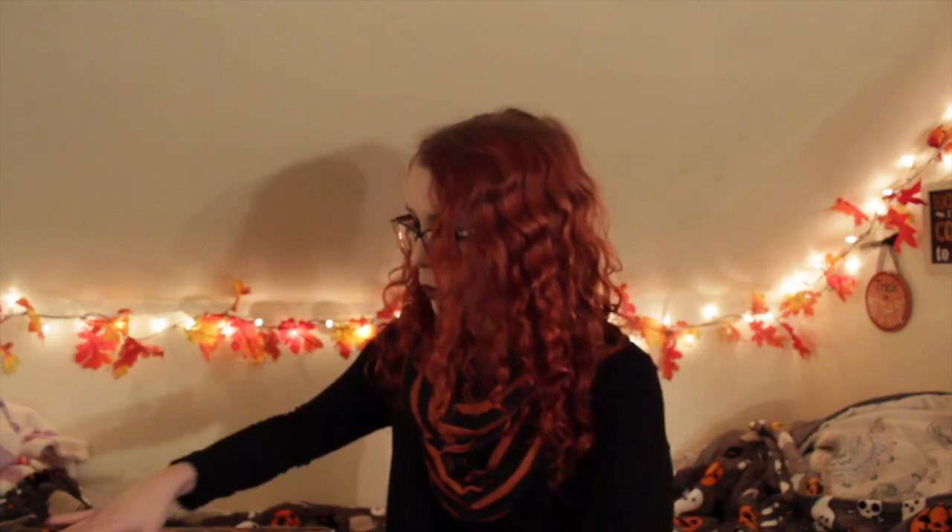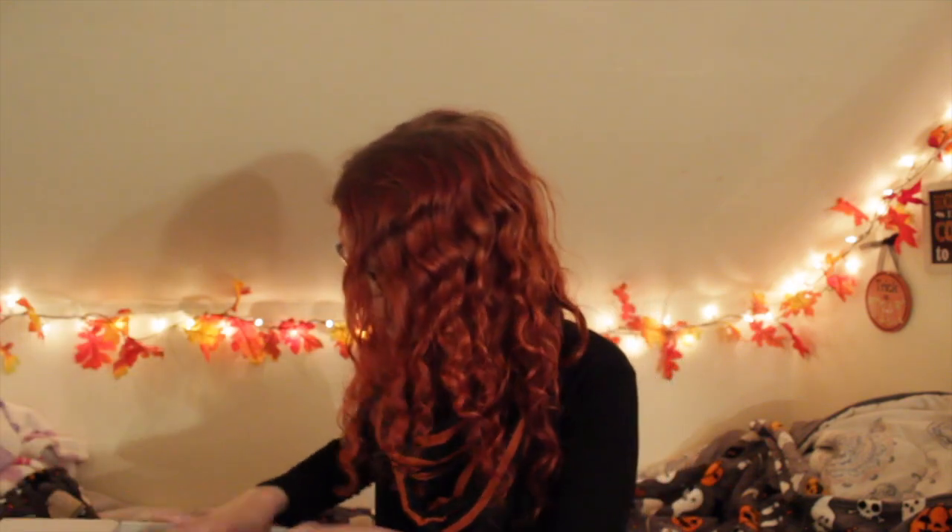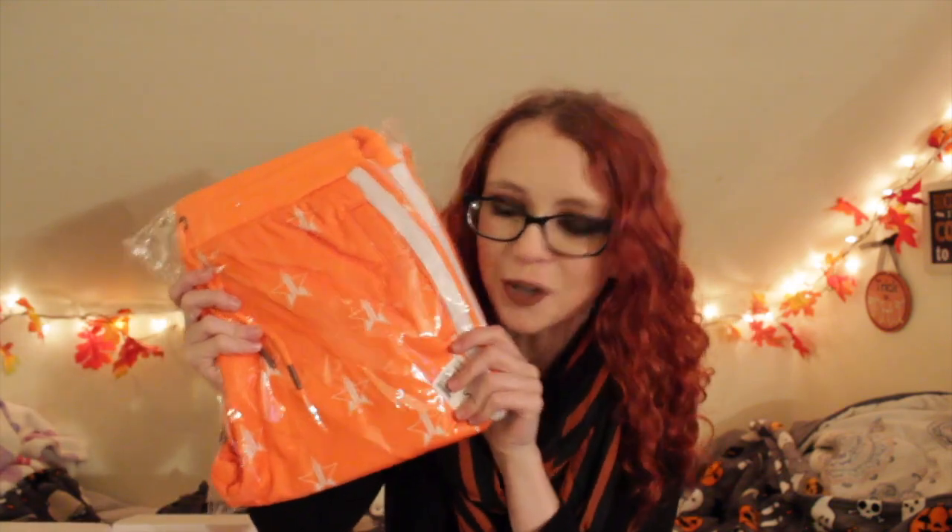Very excited, let's see. So we're opening it up and we have black tissue paper. I saw pictures online that some people were getting the chartreuse, the yellow or green or the chartreuse color, or the orange — and I was hoping I would get the orange because it's so fun.